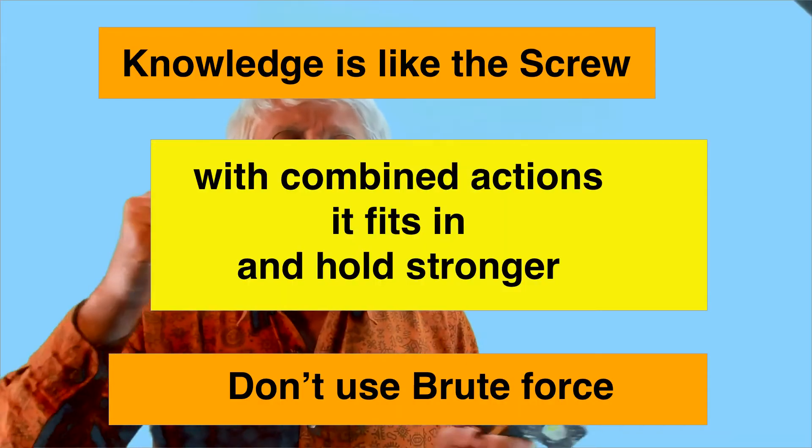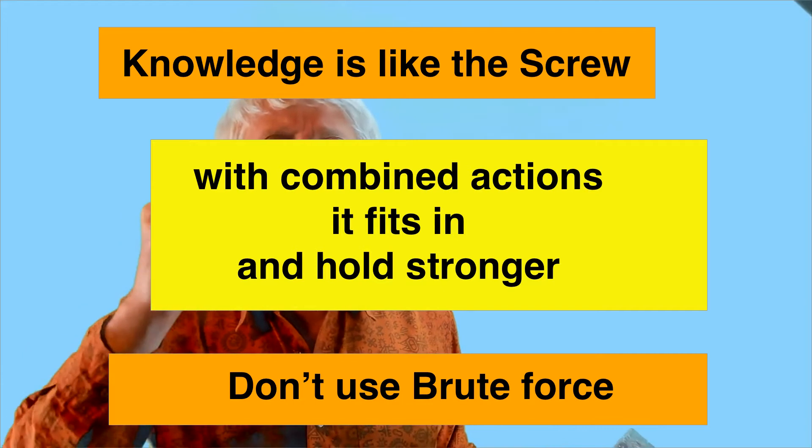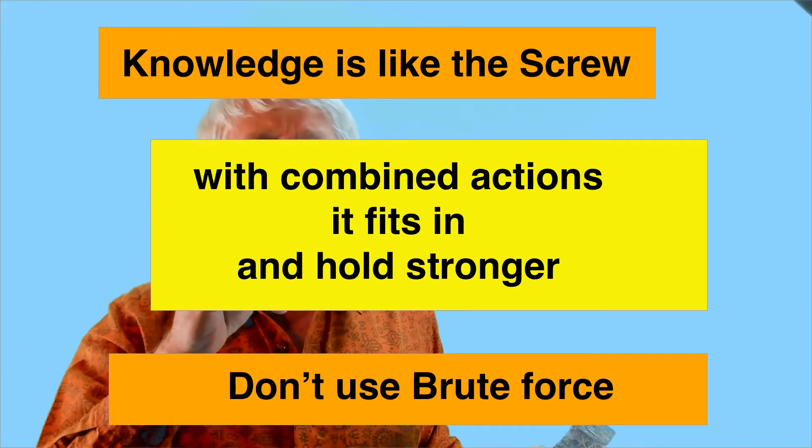But I can't use the hammer for this screw. Knowledge is like the screw — with combined actions, it fits in and holds stronger. When someone has a hammer in his hand, it's so effective that he's tempted to use it for everything. Same for spaced repetition. Some people claim it cures all learning pains, but spaced repetition is not effective for visual, well-connected, or understood knowledge. There are alternatives and it's best to use them.